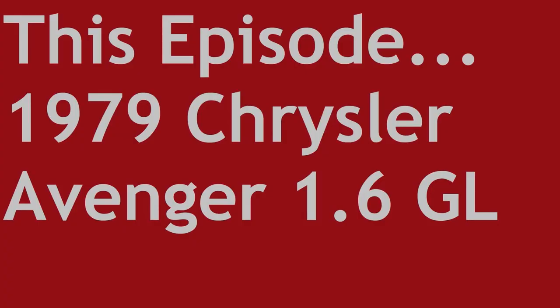Welcome to Sensible Secondhand Classics, a series where we take a look at practical cars from yesteryear that are over 15 years old, that you can buy for between £1,000 and £5,000. This is a 1979 Chrysler Avenger 1600 GL, and yes it is the one that Steph from My Driver Classic drove at the Great British Car Journey.